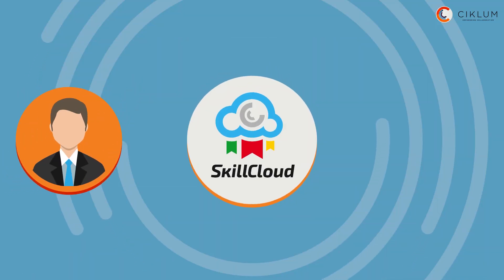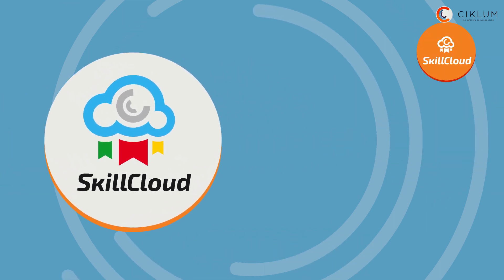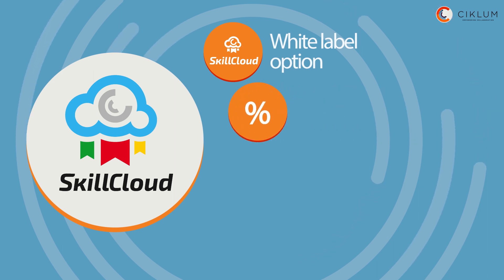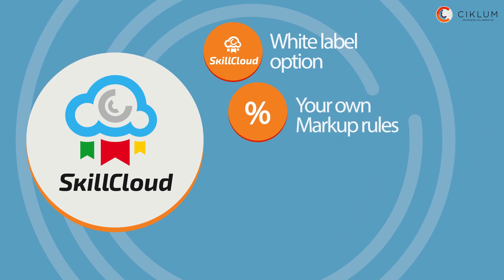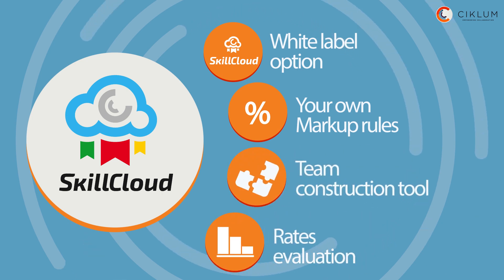Via Skill Cloud, you can also sell your own resources and keep your margin. Other useful options include white label for your company visual style, the possibility of defining markup rules for your clients, and a team composition tool and a way to evaluate and compare rates.